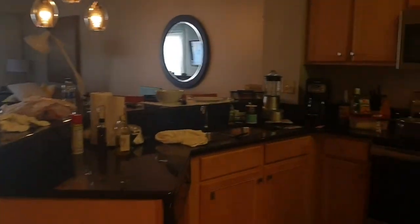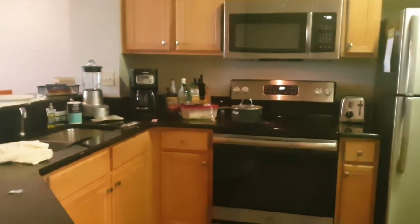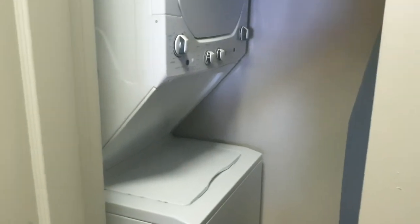So what we got here is the kitchen, and inside is a washer and dryer. Sorry if that's messy.